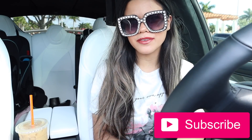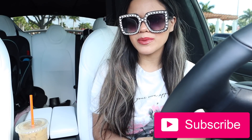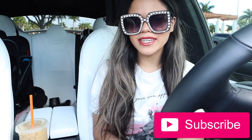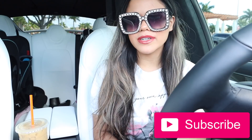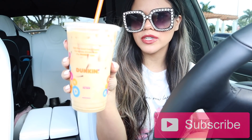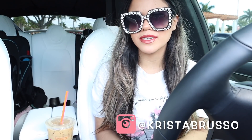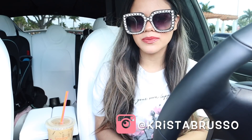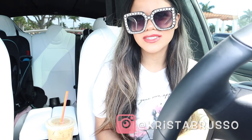Hey guys, welcome back to my channel! Today we're doing a no-budget shopping spree at Target. I'm excited to see what's new this week — they always bring in new things. I almost forgot to tell you I got a caramelized coffee with cream and sugar from Dunkin' Donuts. Let me know your favorite drink below. If you're new, subscribe and hit the notification bell. There's also a big summer giveaway going on, and possibly a mini giveaway at the end!